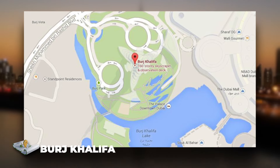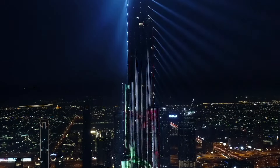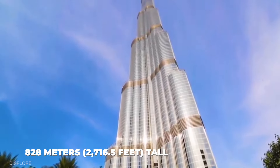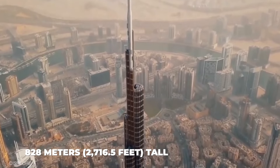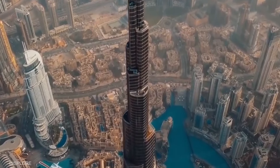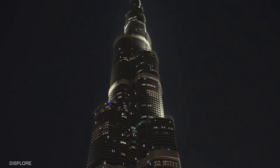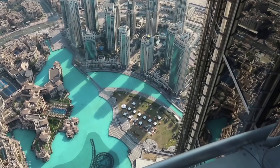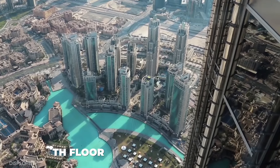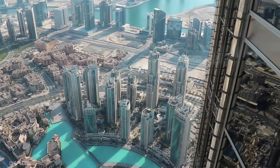Number 1, the Burj Khalifa. This is a must-see in Dubai, being the world's tallest building. The Burj Khalifa stands 828 meters or 2,716.5 feet tall and has 160 livable floors. It is a spectacular architectural and engineering feat. It has two observation decks, and a visit to the at-the-top observation deck on the 124th floor provides breathtaking panoramic views.